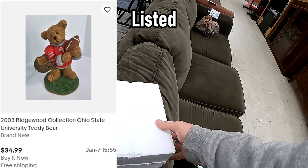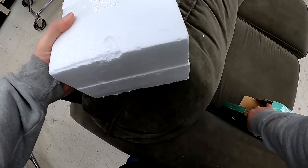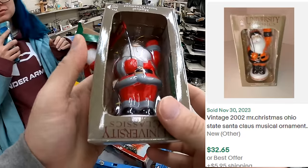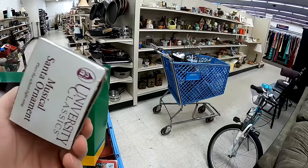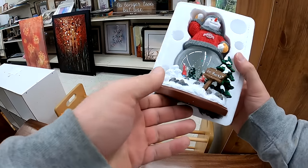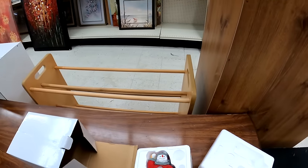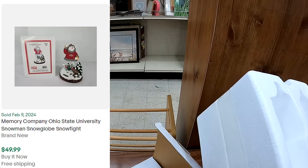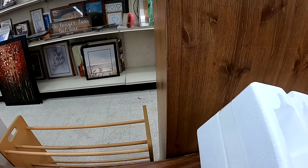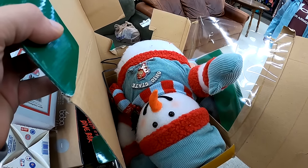Some of these listings are based on similar items from the same line. The Brownstone clock has already sold for 34.99 shipped — a decent flip, there's a fair amount of shipping involved but still pretty solid. We also have the snowman and some OSU stuff — the comp might be for a different school, or the lighting made the snowman look orange. This snowman has actually already sold for 49.99, so we got 50 bucks for that one.